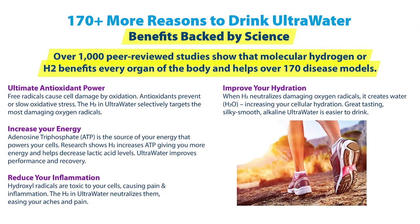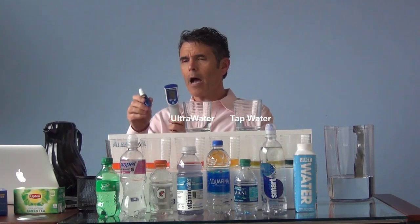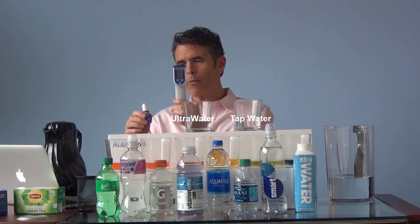The other is with molecular hydrogen. Molecular hydrogen is created during the process of ionization, and there are over a thousand peer-reviewed scientific papers that suggest therapeutic benefit in over 170 different disease models and health conditions. That's pretty incredible. We can measure the hydrogen properties of the water two different ways — one with a meter and the other with a drop.